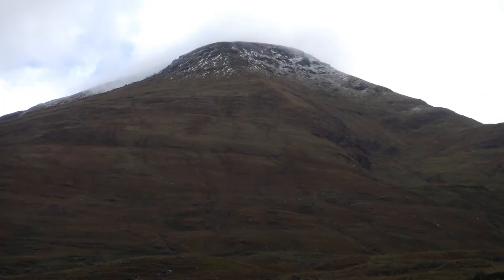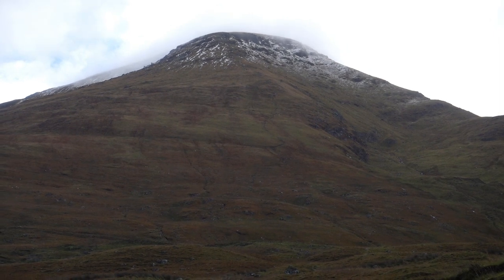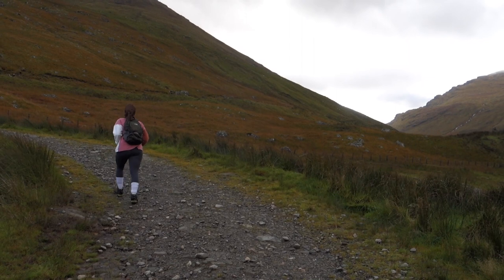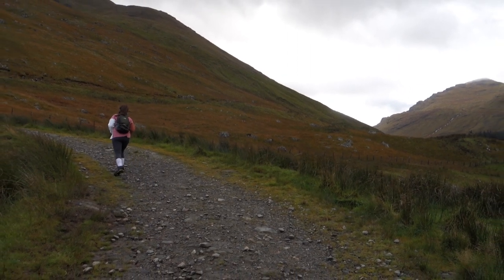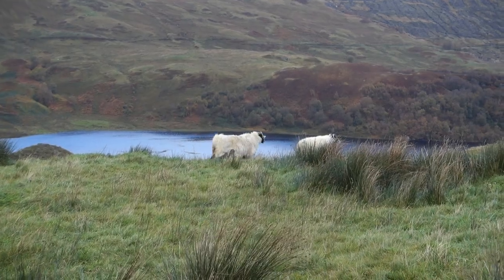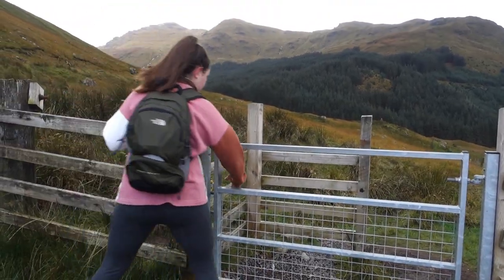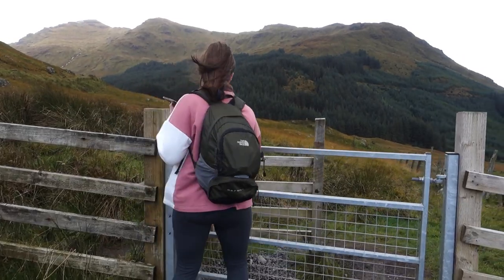This doesn't last long, however, and you'll soon find yourself hiking up a narrow path that cuts up the mountain in a sharp ascent. The climb from here on out is unforgiving, the path muddy and steep.